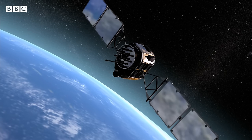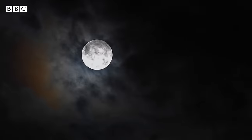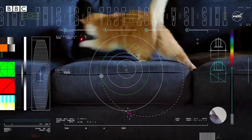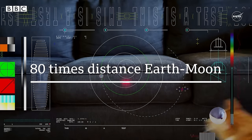Video footage from space tends to look a bit like this — impressive, but kind of grainy. Sure, the moon is really far away, but then NASA sent back this ultra-high-definition video of a cat from a spacecraft 19 million miles away, more than 80 times the distance to the moon.